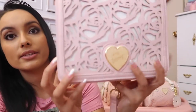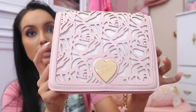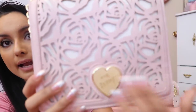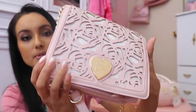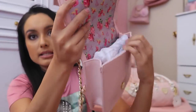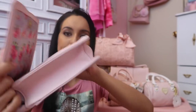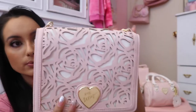Here is one of my pieces from my personal collection. This is kind of like a crossbody and it has a rose cutout — I absolutely love this piece. It has the opening here with a magnetic closure. This one is absolutely one of my favorites.